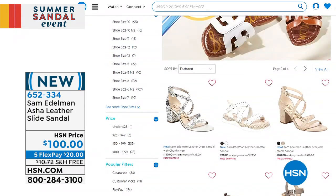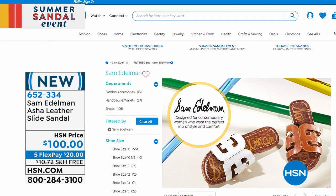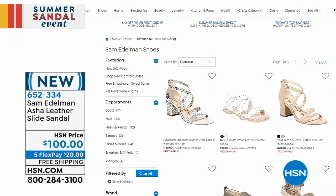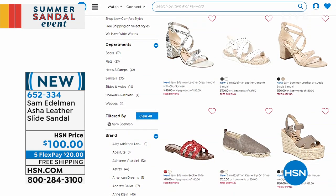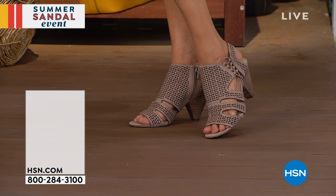We are in the midst of our summer sandal event, and there's a lot to look forward to. We've got strappy sandals, wedges, leather slide-ons, tennis shoes, sneakers, espadrilles, and so much more. And we do want to share with you some great savings right now on a fun little cone heel from Vince Camuto.